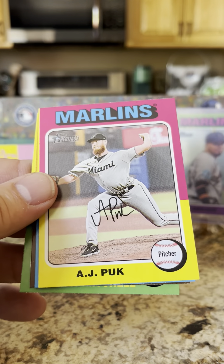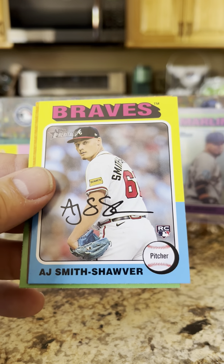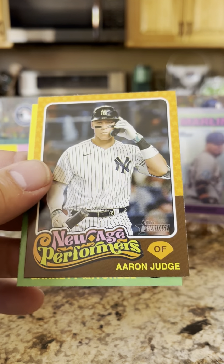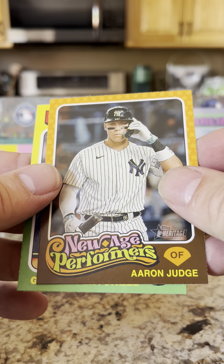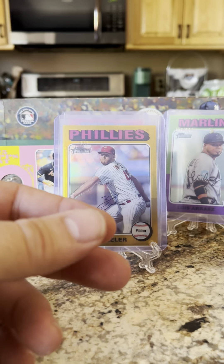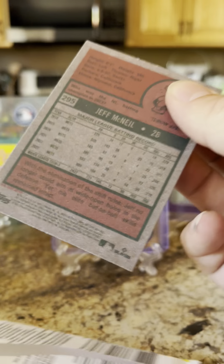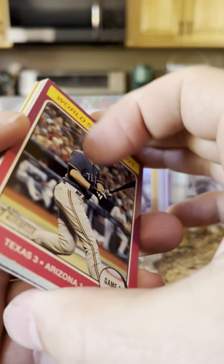Hunter Brown, AJ Puk, AJ Smith, Schwager rookie card, Aaron Judge new age performer, and a Garrett Mitchell. It'll be interesting to see what comes about the gambling scandal with Ohtani's translator — 16 million dollars — and he claims he didn't even notice.